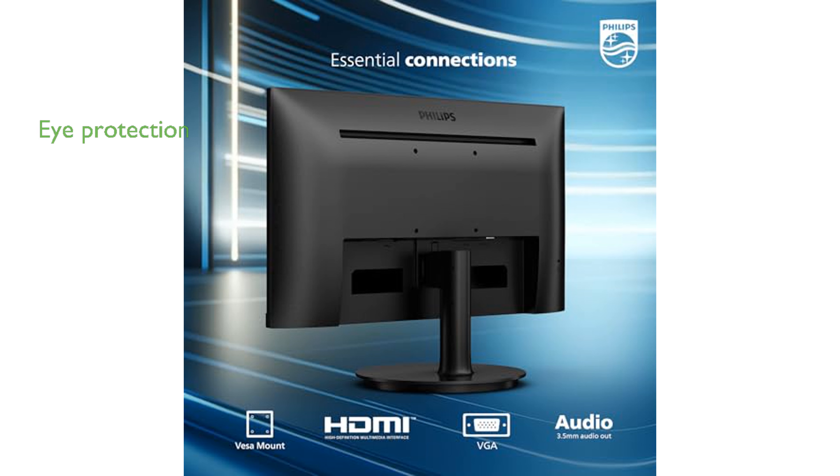The low-blue mode and flicker-free technology protect your eyes from harmful blue light and reduce eye fatigue, making it ideal for long hours of use.